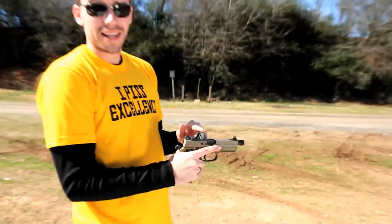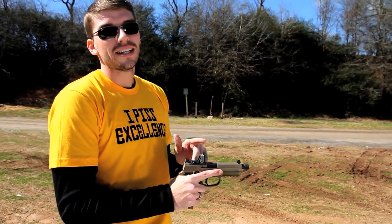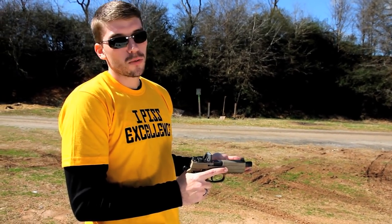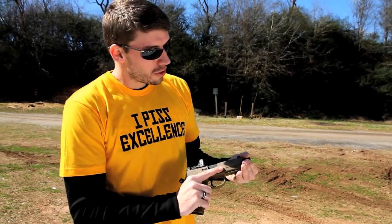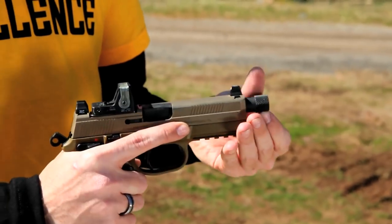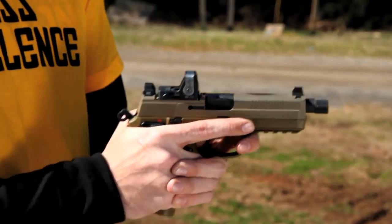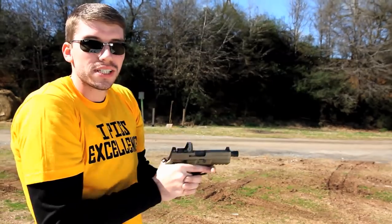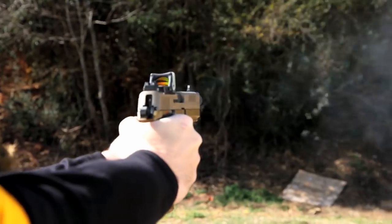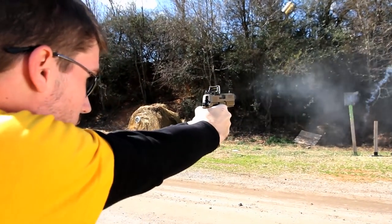I've stuck Trijicon sights on mine. I'm going to be honest, I do not like this sight — it's a little bit blurry and it was $650. I wouldn't recommend it. Another key feature is the threaded barrel, so if you want to throw a suppressor on here, you're ready to go. It also has raised iron sights so you can look over that suppressor. And just like the HK, it's a very good sight plane that fits me well. 15-round capacity, 45 ACP — plenty of power.